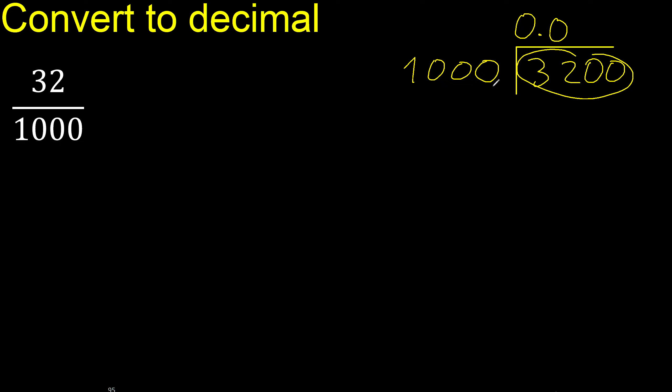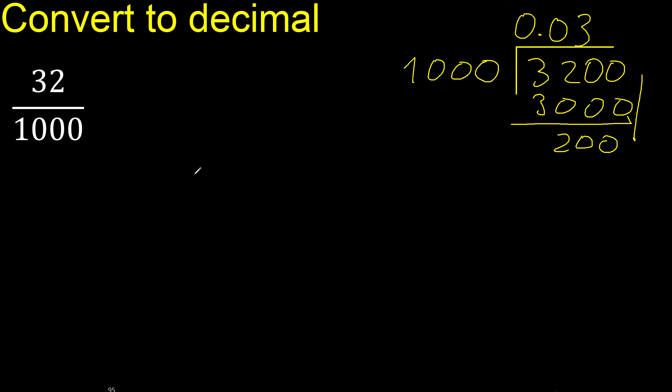It is not less. 1000 multiplied by which number is nearest to 3200 but not greater? Multiplied by 4 is 4000, therefore multiply by 3. Subtract. There is no number that goes down, therefore complete with 0.